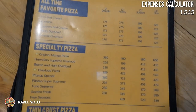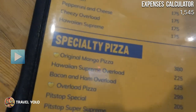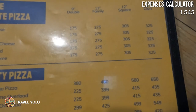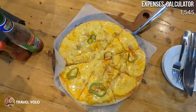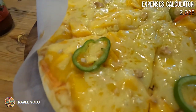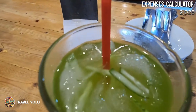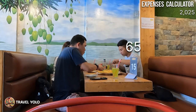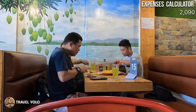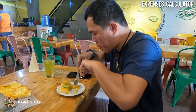We ordered a 12-inch family size mango pizza worth 480 pesos, and I also ordered a cucumber juice worth 65 pesos. This pizza is highly recommended — they didn't skimp on ingredients. You can really taste the sweetness of Guimaras mango, and the cheesy flavor will truly make cheese lovers happy.